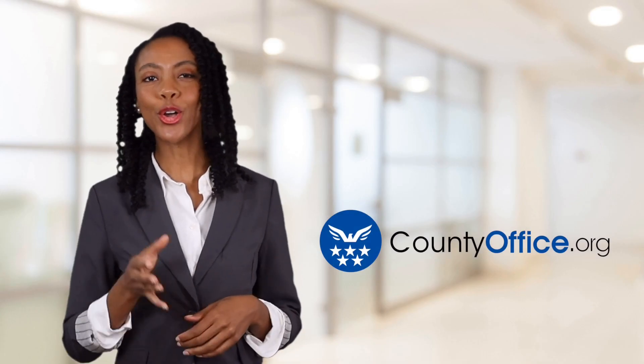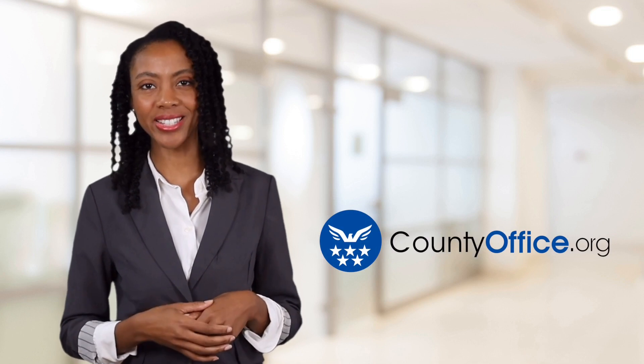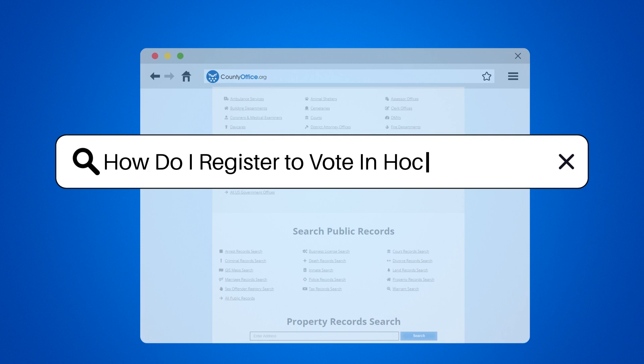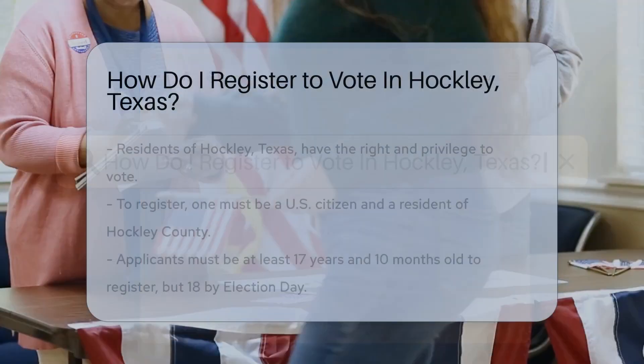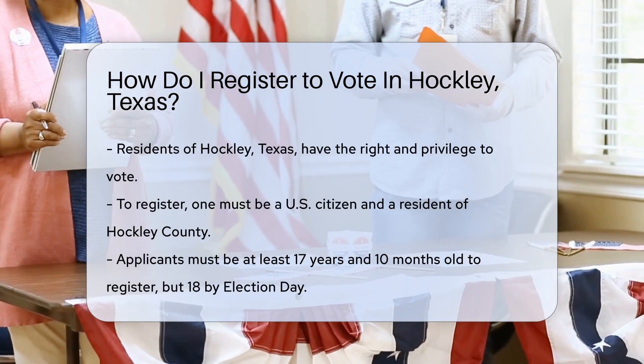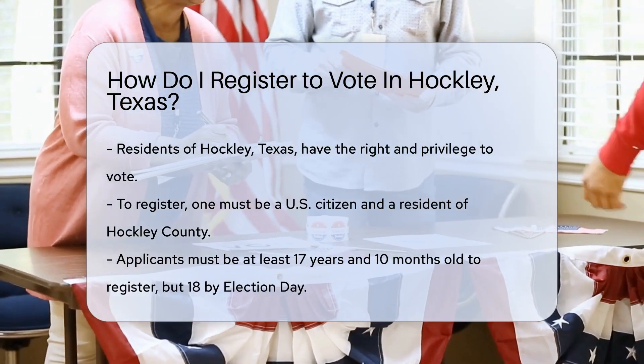Welcome to County Office, your ultimate guide to local government services and public records. How do I register to vote in Hockley, Texas? Are you from Hockley, Texas and eager to make your voice heard? Voting is your right and privilege, but first you must register. Let's walk through the steps together.